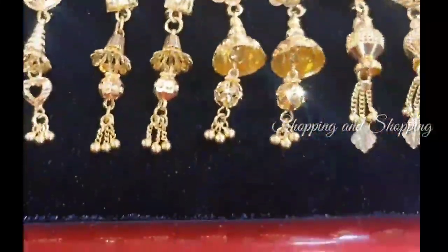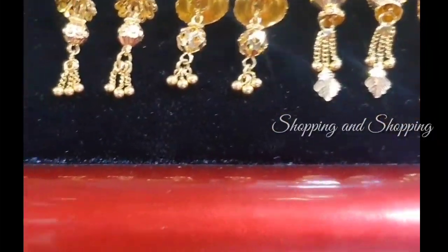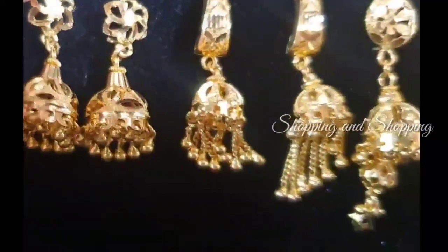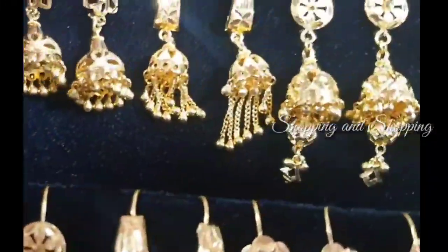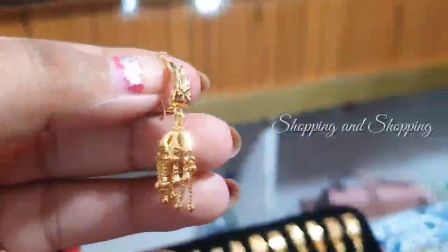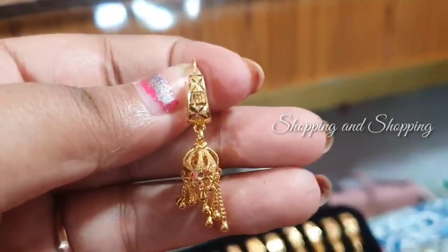How are you going to find it? You can find it in Dubai. Do you find the gold yarn collection? This is the gold yarn collection in Dubai.